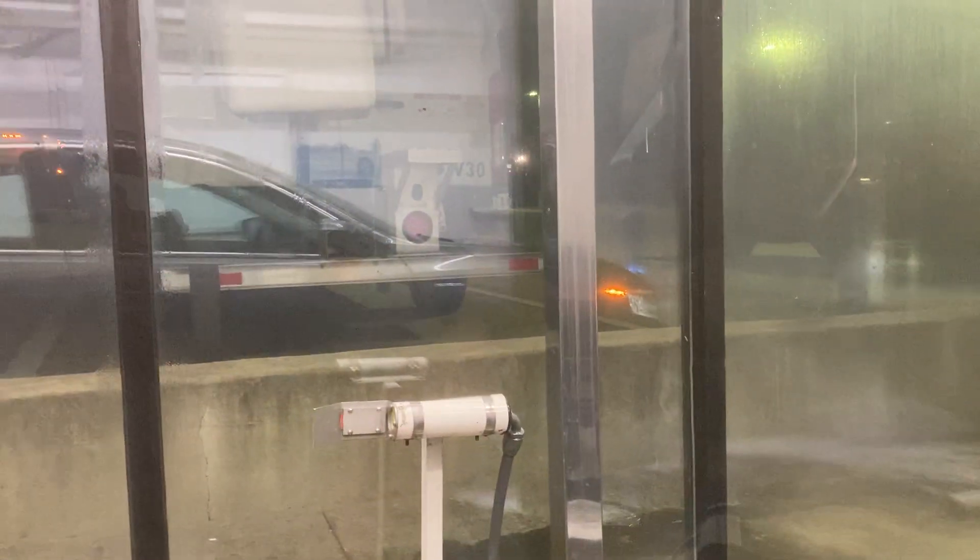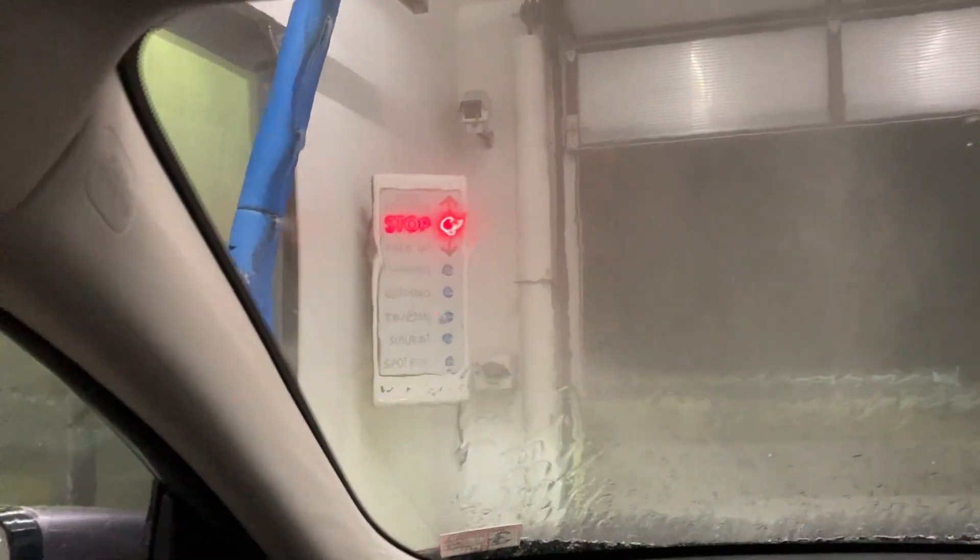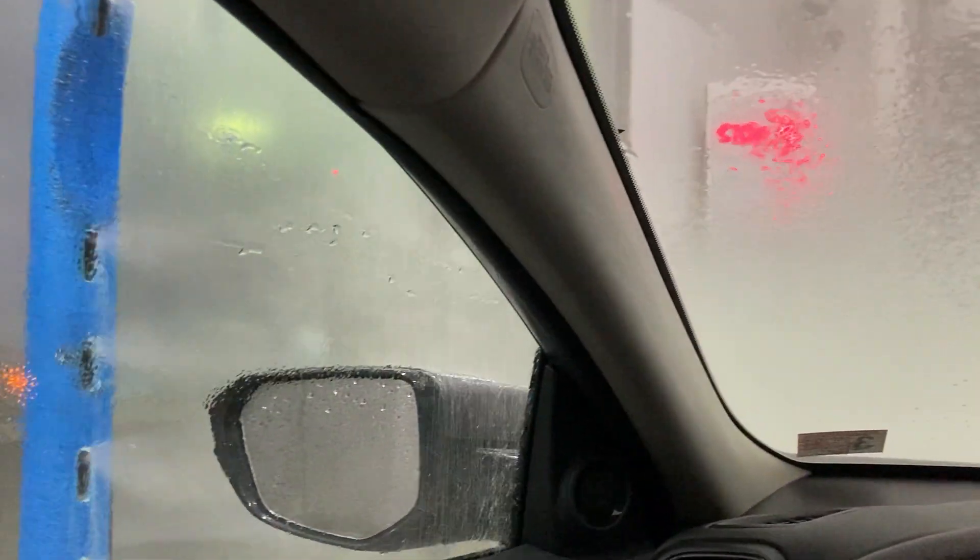I'm just going to do sealant. It's my Insight Hybrid in the reflection — Modern Steel Metallic, 2020 Honda Insight. I like this color. It doesn't really show that much dirt and it's easy to take care of. It doesn't show scratches and stuff like black does.